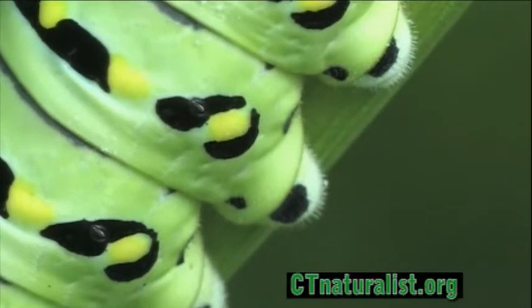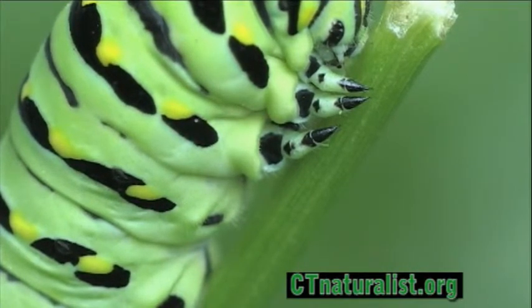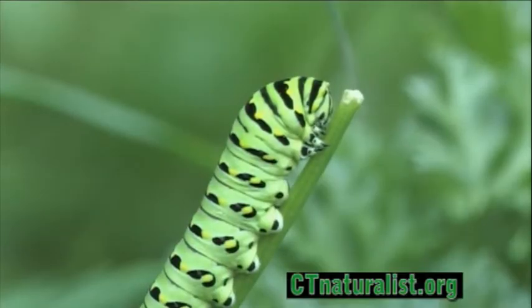This metamorphosis should never be taken for granted, as it is one of nature's best miracles. The pupa's body almost liquefies inside the chrysalis and reconstructs as a majestic butterfly.